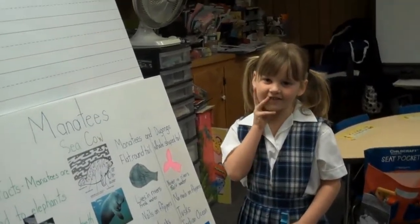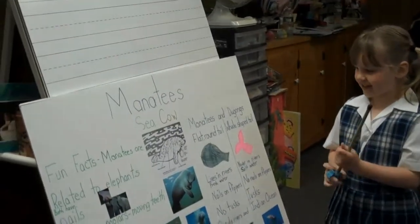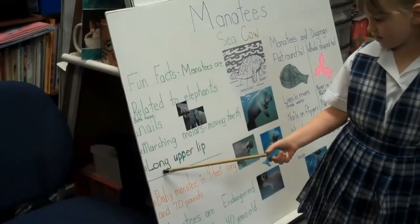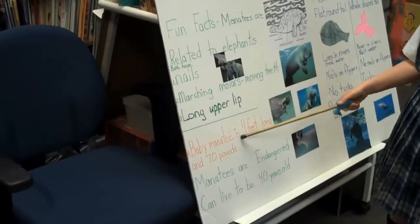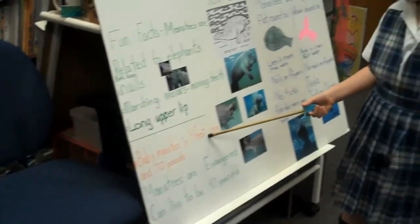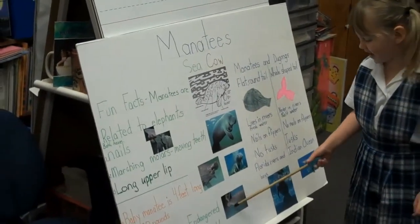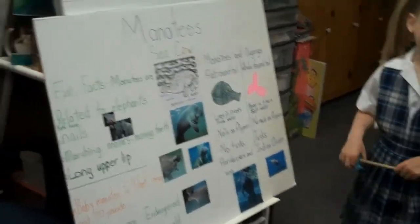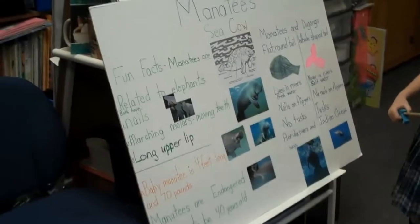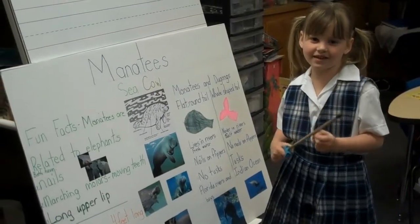The teeth move along — new ones come in as old ones wear out. And there's something else: a long upper lip. Baby manatees are four feet long. Manatees are endangered — that means they need protection. Boats hit manatees and leave scratches. If they don't have protection, they could go extinct.